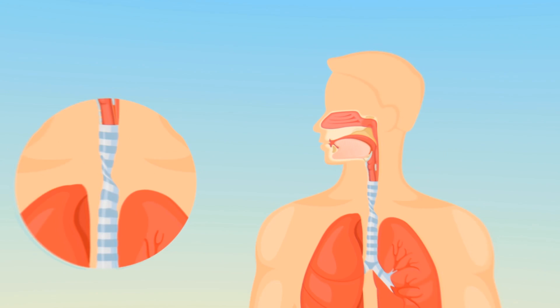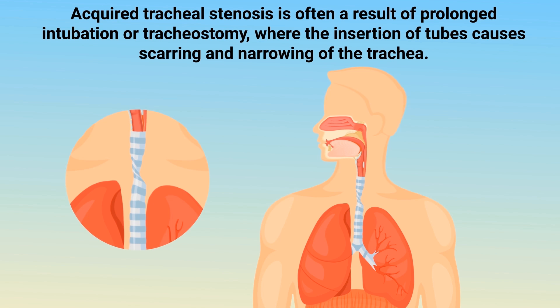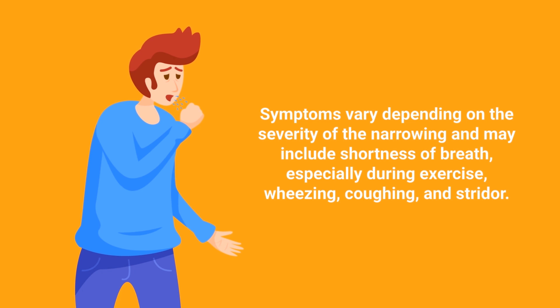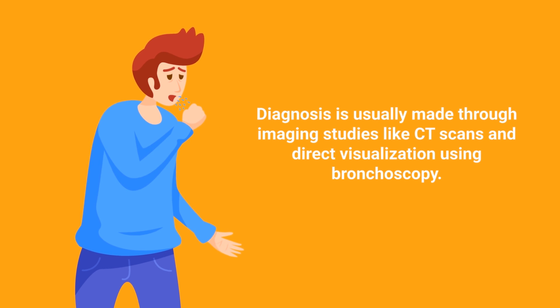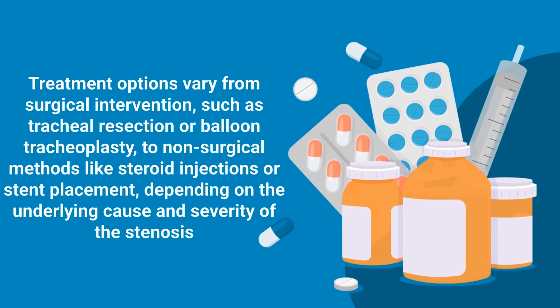Tracheal stenosis refers to the narrowing of the trachea, which restricts airflow and makes breathing difficult. This condition can be present at birth or acquired later in life. Acquired tracheal stenosis is often a result of prolonged intubation or tracheostomy, where the insertion of tubes causes scarring and narrowing of the trachea. Other causes include trauma, autoimmune disorders, or infections. Symptoms may include shortness of breath, wheezing, coughing, and stridor. Diagnosis is usually made through imaging studies like CT scans and direct visualization during bronchoscopy. Treatment options vary from surgical interventions such as tracheal resection or balloon tracheoplasty, to non-surgical methods like steroid injections or stent placement.